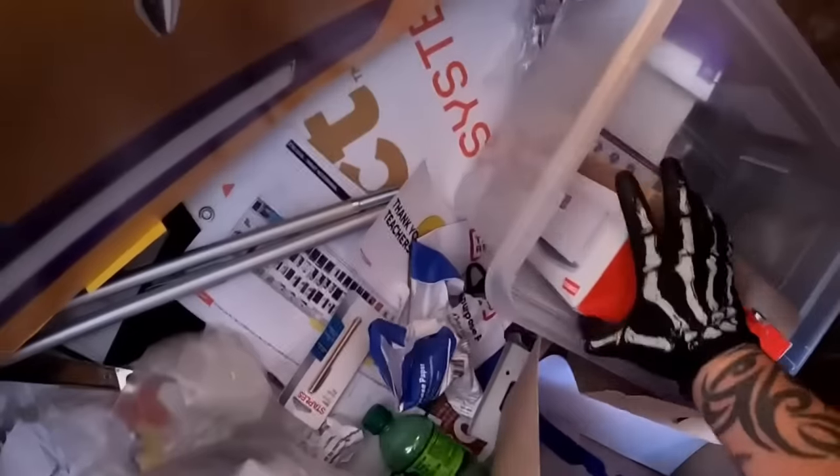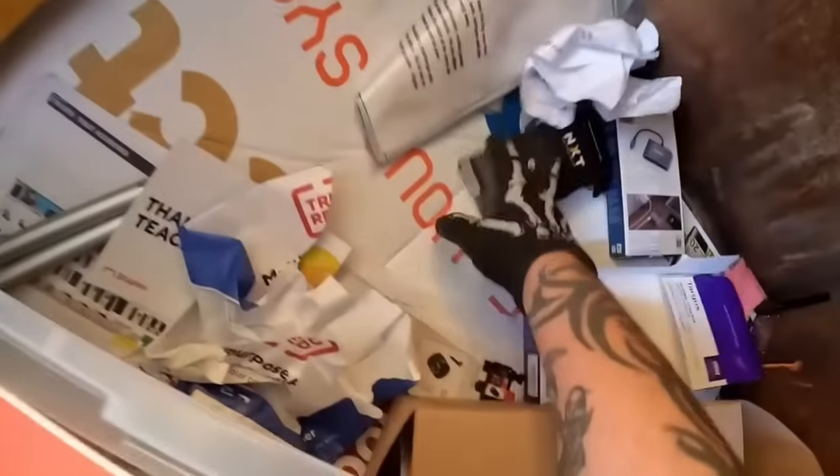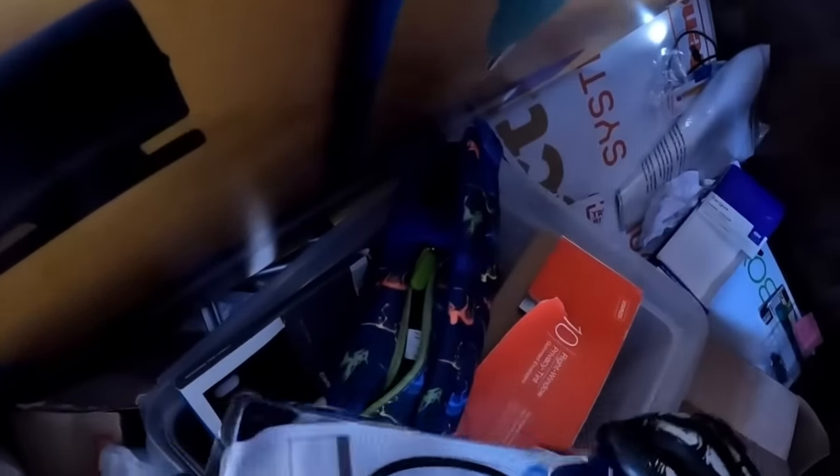iPhone case. That's a bunch of envelopes. Stick this stuff in there. Power cord. USB 2.0 — that is in there. What is this? Multi-port adapter. I think that's in there too. It is, y'all. Check that out.